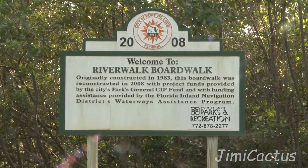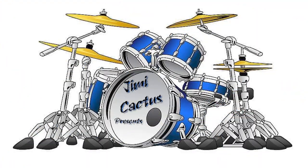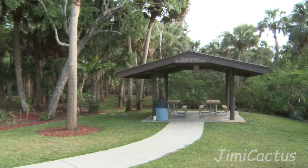Hey everybody, welcome to the Riverwalk Boardwalk in Port St. Lucie. Right now we're at Veterans Memorial Park on Veterans Highway in Port St. Lucie.